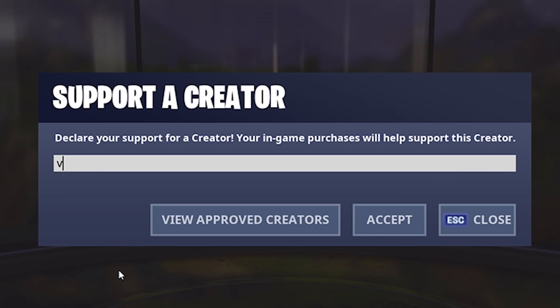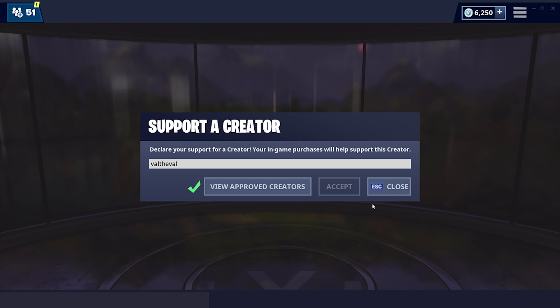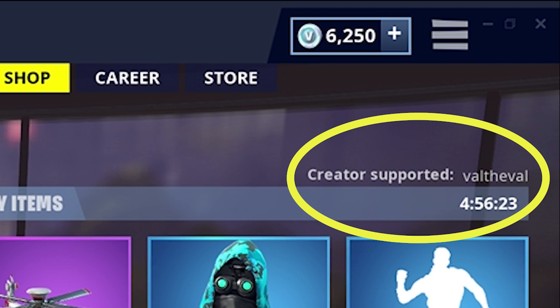Hey guys, remember to use code VALDEVAL before buying anything in the item shop. It does support me as a content creator, and I greatly appreciate it. I hope you guys enjoy the video!